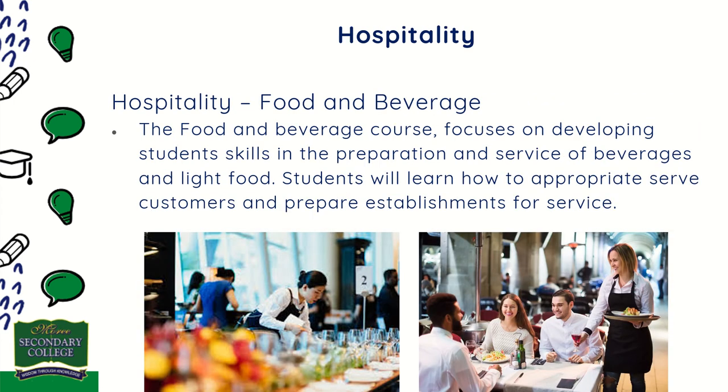Hospitality is offered in two separate strands for students to choose. The Food and Beverage course focuses on developing students' skills in the preparation and service of beverages and light food. Students will learn how to appropriately serve customers and prepare establishments for service.